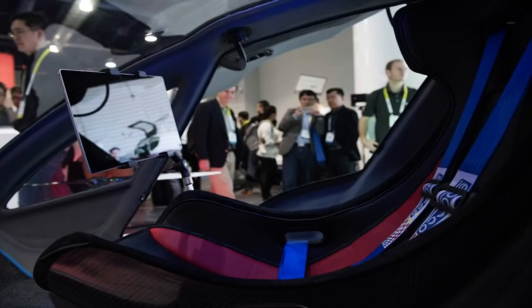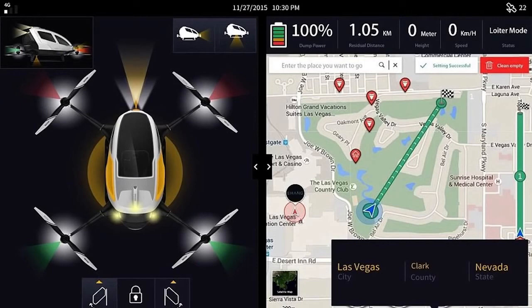The fully ready-to-fly 184 is a manned drone capable of automatically carrying a passenger through the air simply by entering a destination onto its accompanying smartphone app. The 184 uses multiple independent flight control systems to automatically navigate passengers from point A to point B.